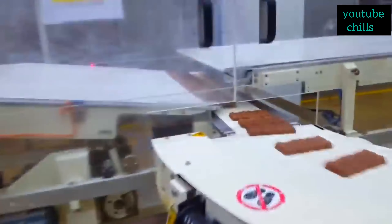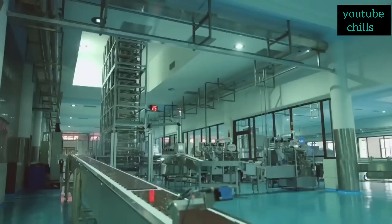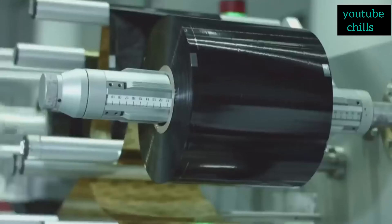Welcome to my channel. In this video today I'm going to tell you how they made Cadbury Dairy Milk in factories. Do you know the origin of chocolate? Chocolates are not only good in taste but a box of chocolates reduces mental tension, and there are many more benefits.